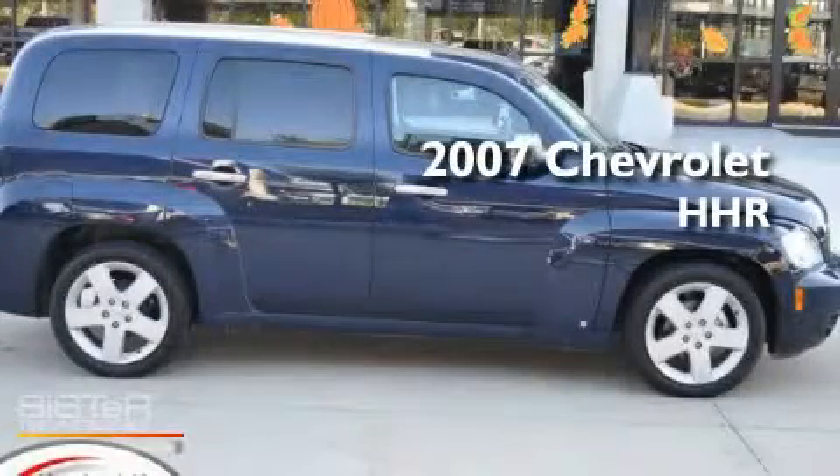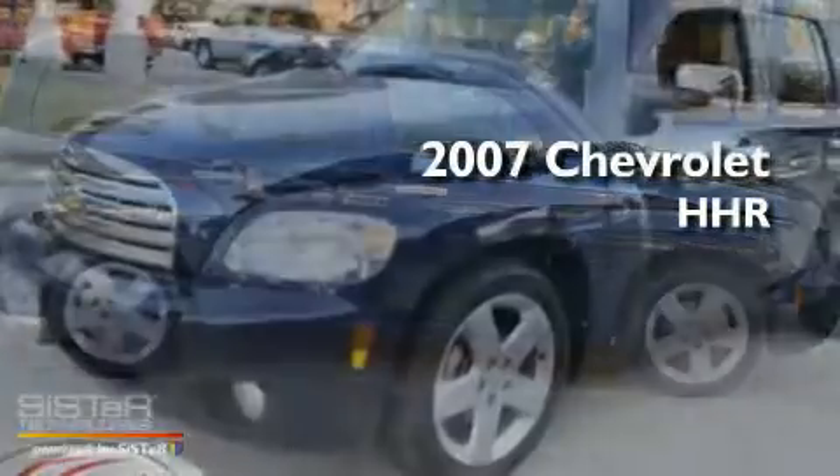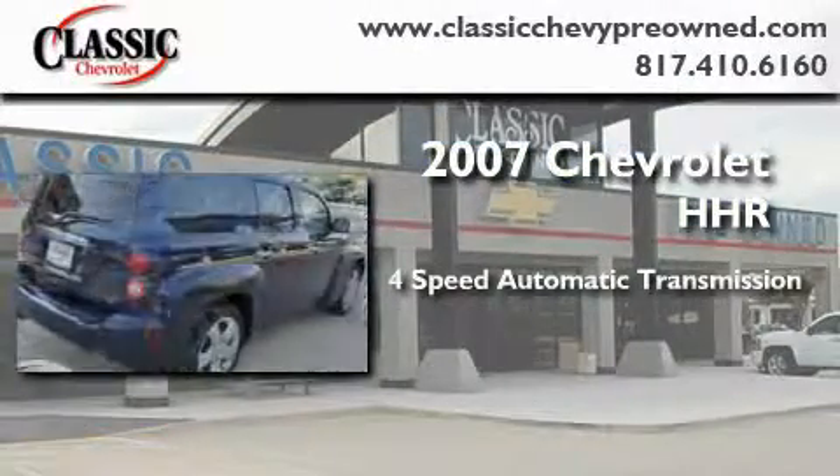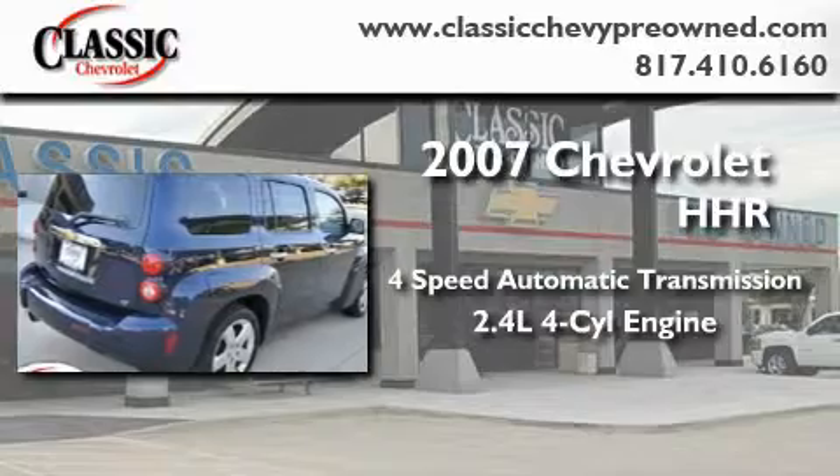This is a certified pre-owned 2007 Chevrolet HHR. This wagon has an automatic transmission and an inline four-cylinder engine.